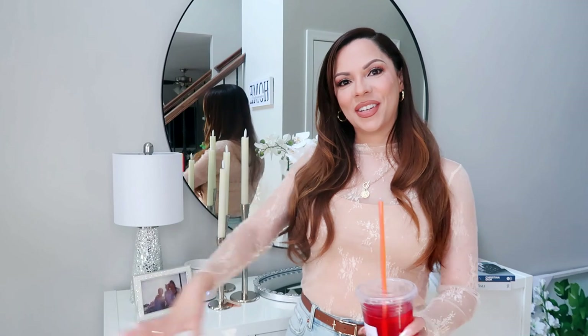Hey guys, welcome back to my channel. This is the first video that I am recording in my new home and right now I am standing in the foyer. The front door is right here, so this is the first area that you see when you walk in.